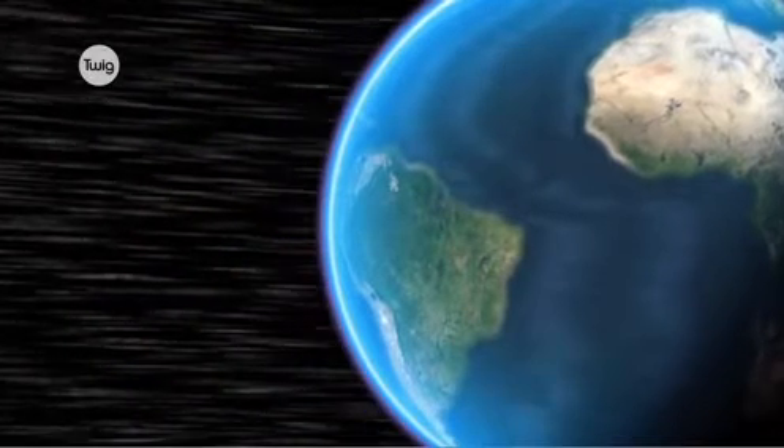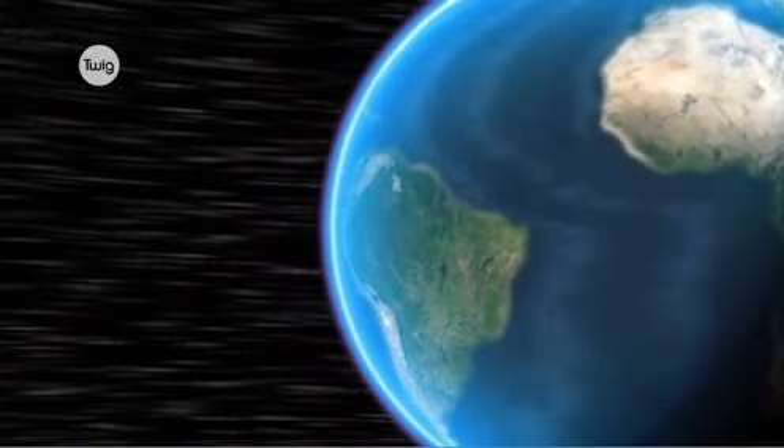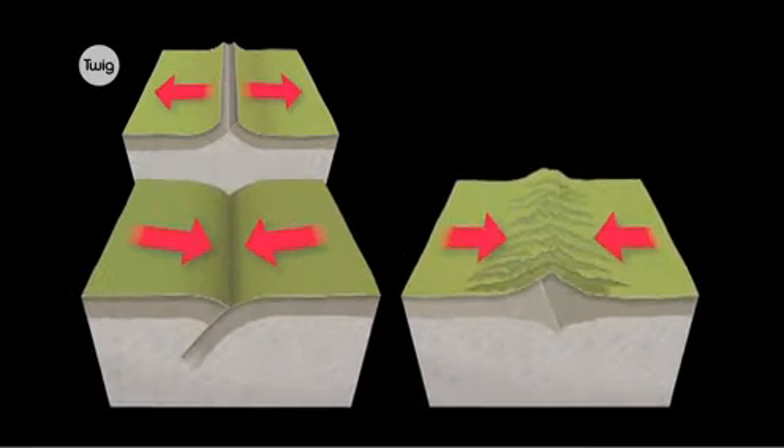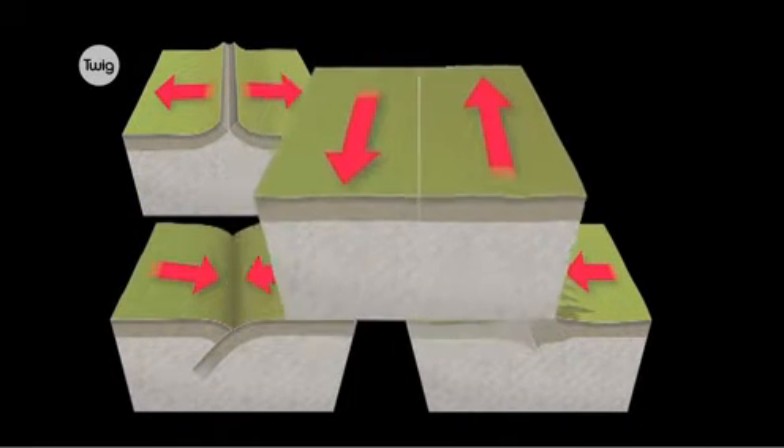And there are three different ways the plates can move. They can pull apart, push together, or slide past each other.